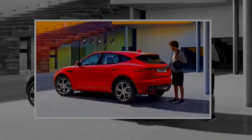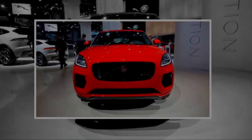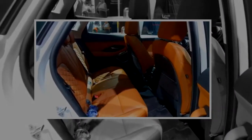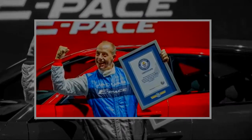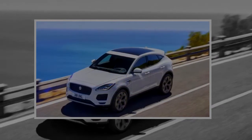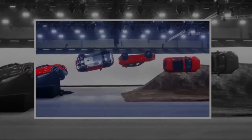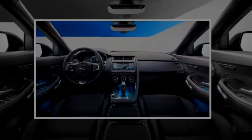Weighing in at 4,175 pounds, the E-Pace draws power from a 2.0-liter turbocharged inline-four rated for two different power levels. Base models produce 246 horsepower and 269 pound-feet of torque through twin-scroll turbos with direct fuel injection. The higher-rated turbo format generates 296 horsepower and 295 pound-feet of torque, good for a 0-to-60 mph time of 5.9 seconds and a top speed of 151 miles per hour.